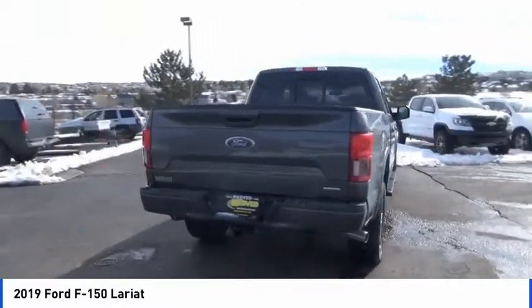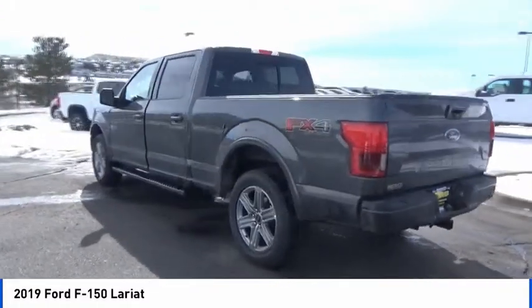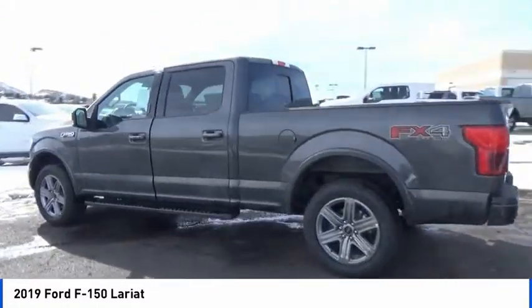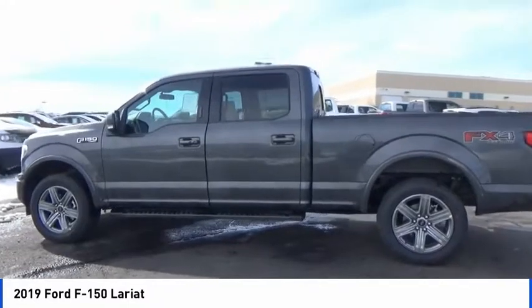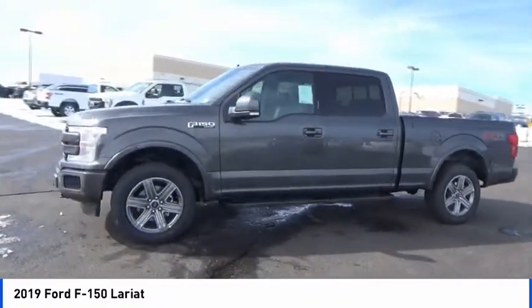Traction control, power passenger seat, air conditioning, dual airbags, power steering, four-wheel disc brakes, center armrest, compass, fog lights, heated front seats. Searching for a dependable vehicle that looks great too?